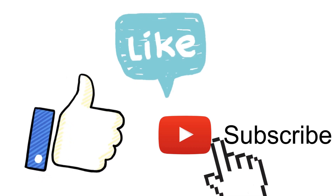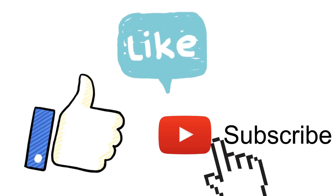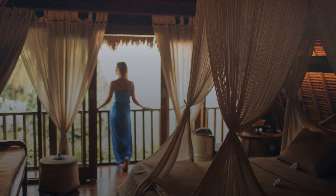Don't forget to like and subscribe for more content like this. I'll see you next time.